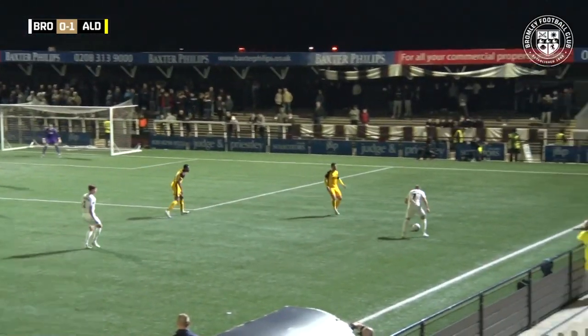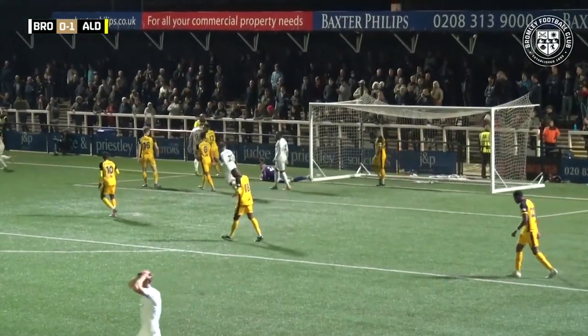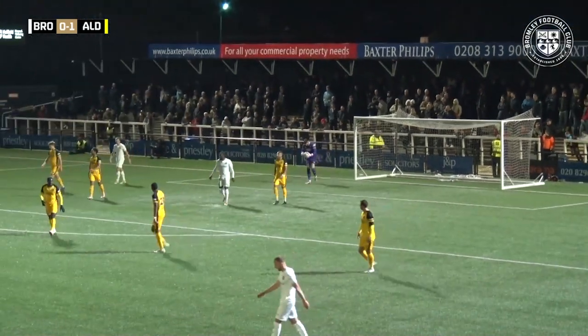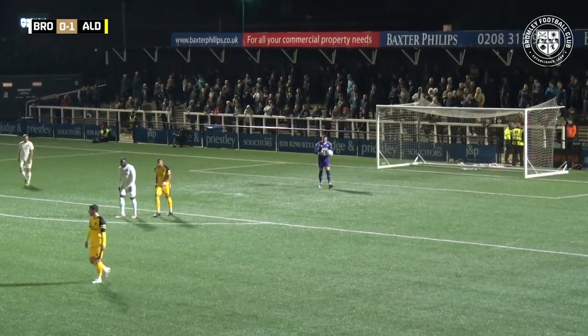Finds Coulson, Coulson with a deep ball into the box, looking for Cheek. Cheek with the header down and it's into the arms of Ross. Directed it well but not enough. Good build-up play, good ball into the box, and Cheek did the right thing in heading it downwards trying to cause Ross problems, but he's never going to do it from that out.